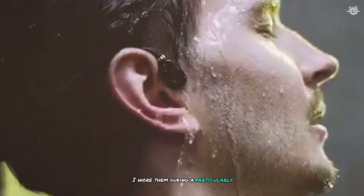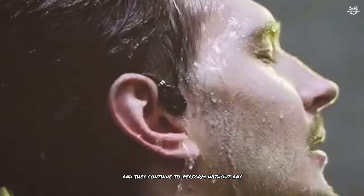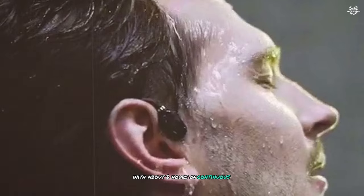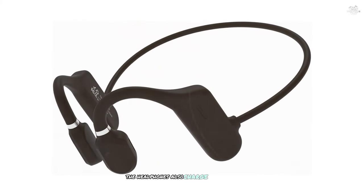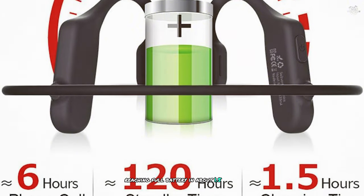The IPX5 water resistance rating means these headphones can handle sweat and light rain with ease. I wore them during an intense workout session and they continued to perform without any issues. Battery life is decent at about six hours of continuous playback — sufficient for most daily use cases — and the headphones charge relatively quickly, reaching full battery in about 1.5 hours.